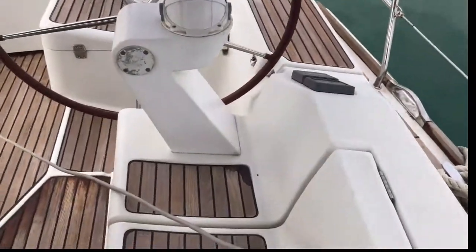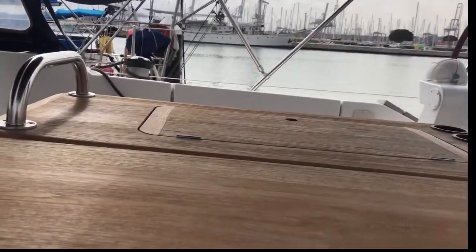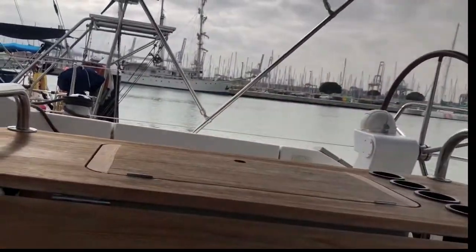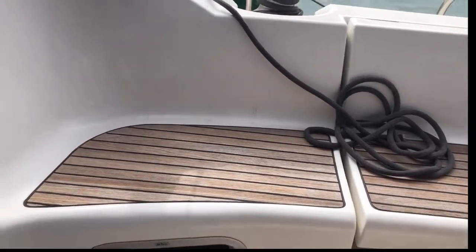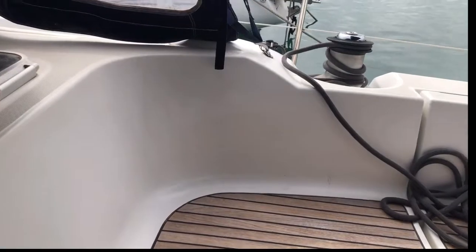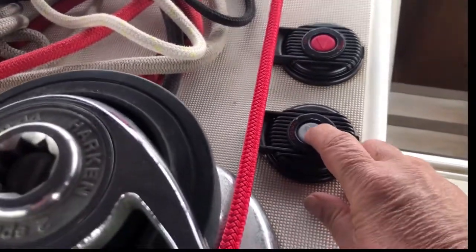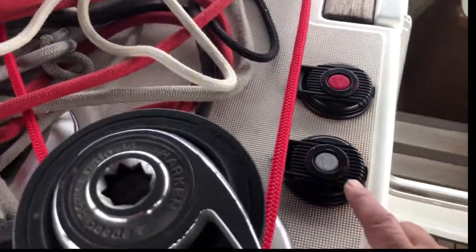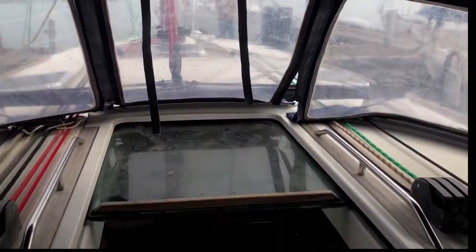We go into this incredibly spacious cockpit. Here you can see the central table — loads of room. I don't know exactly how many people, maybe 12 people could sit around here. The teak is treated every year with a bit of oil — a bit of Wonder Teak. We have the electric winch which works; this could maybe do with overhauling. But as you can see the windows are not burnt.